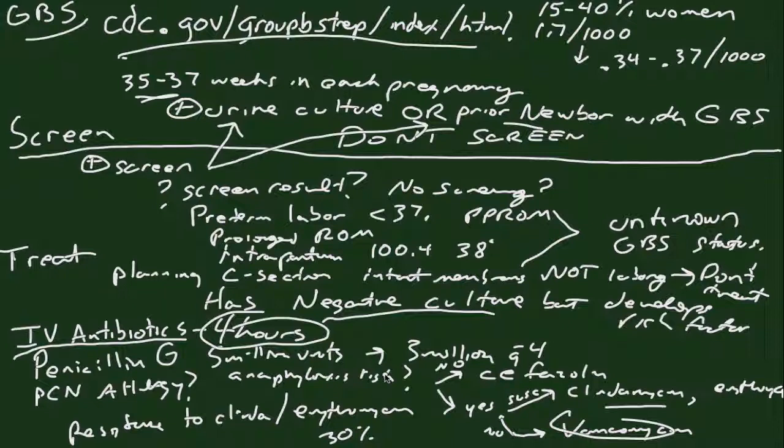Please refer to cdc.gov if you have any further questions about specific cases or if you'd like to read the full algorithms and the rationale behind their creation. You can also find the recommendations for newborn treatment there, which I haven't gone into, as well as any information you'd like about nucleic acid amplification testing. Thanks for your time.